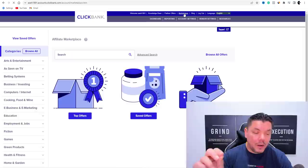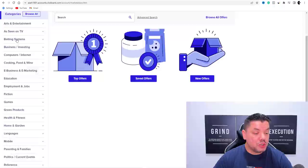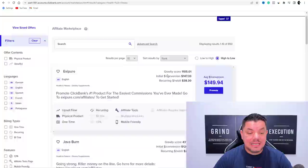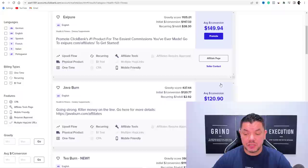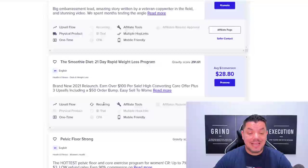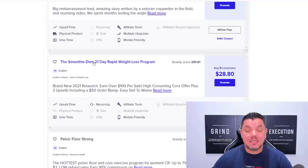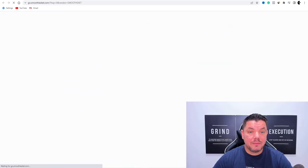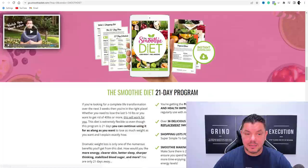Scroll down and go straight over to Health and Fitness. You can see amazing products you can promote — this one here pays as much as $149 in average conversions, others pay $120, $119, $146, $144. A lot of these products have a recurring billing structure, which means when somebody signs up for something like the Smoothie Diet, they pay for it on an ongoing monthly basis, so you can continue making money.